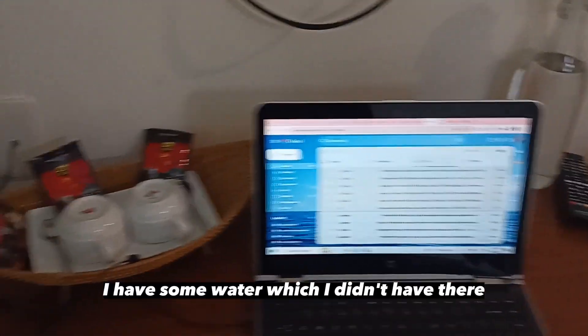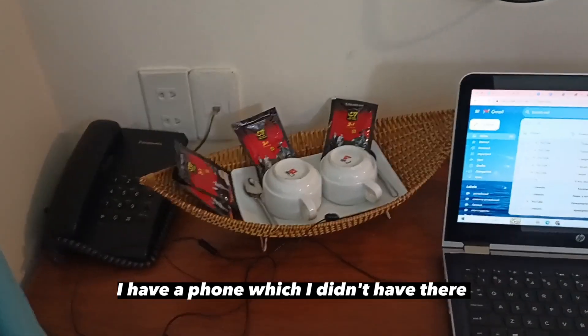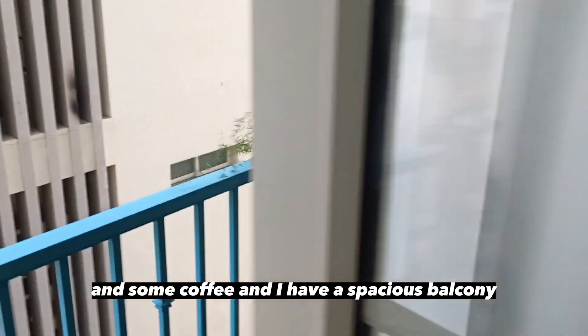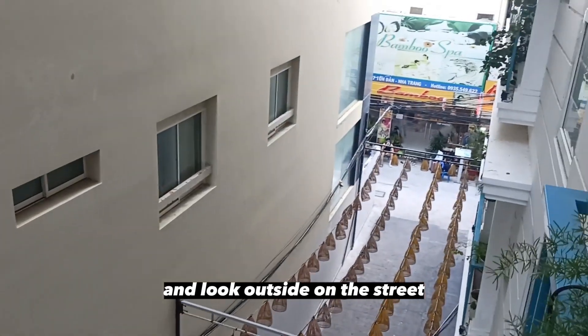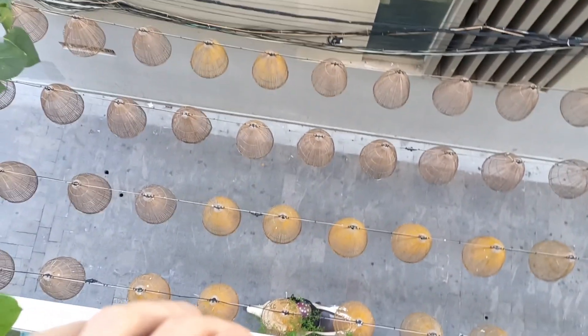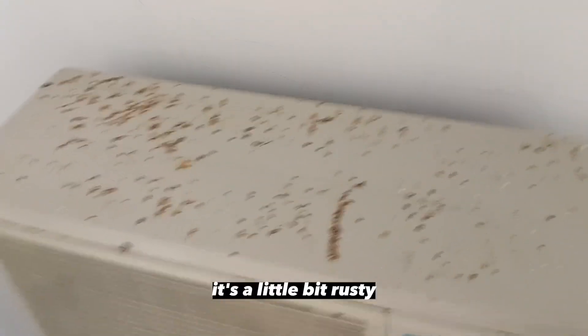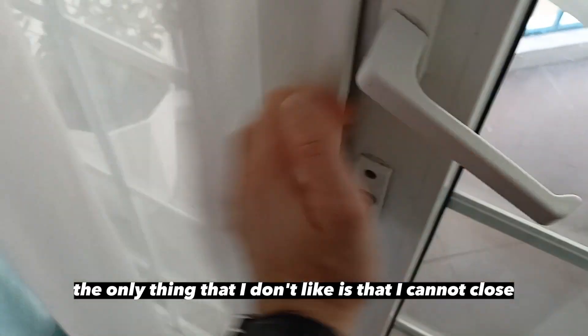I have some water, which I didn't have there. I have a phone, which I didn't have there. And some coffee. I have a spacious balcony, so I can go outside and chill and look out on the street. The view is much better.